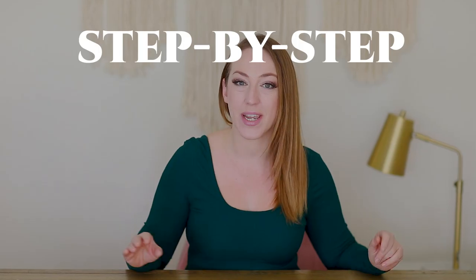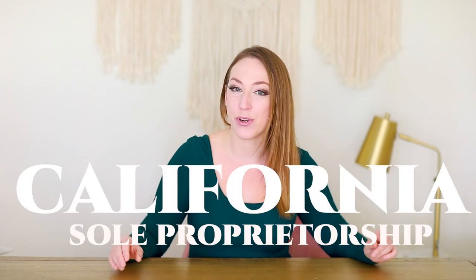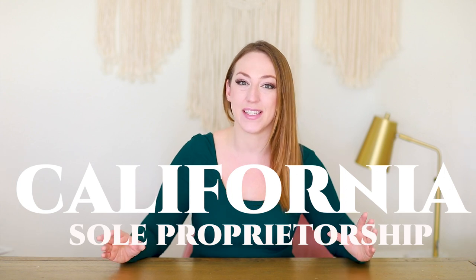Today, I'm going to walk you through each and every step that you need to do in the state of California in order to start a small business. To start a sole proprietorship in California in 2023 can seem overwhelming, but I'm going to simplify the process and walk you through step-by-step as simply as possible.